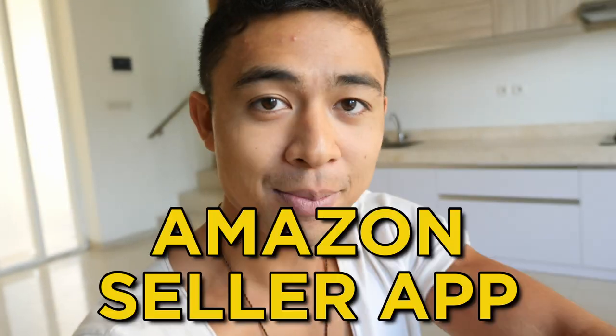Revealing how to make money with the Amazon seller app and how complete beginners are using this to make $100 to $700 a day with no experience.